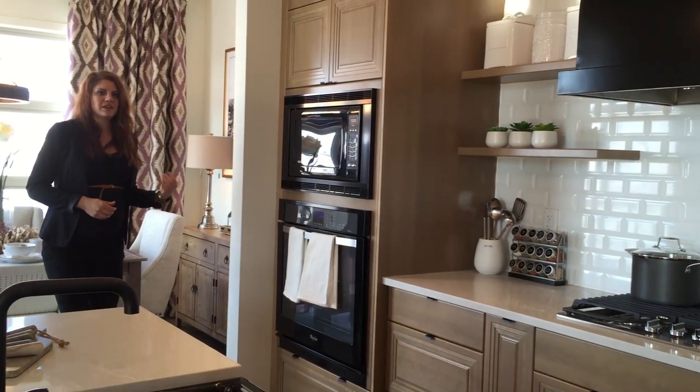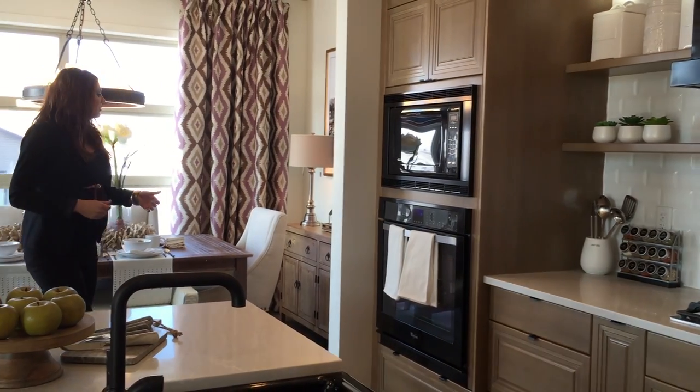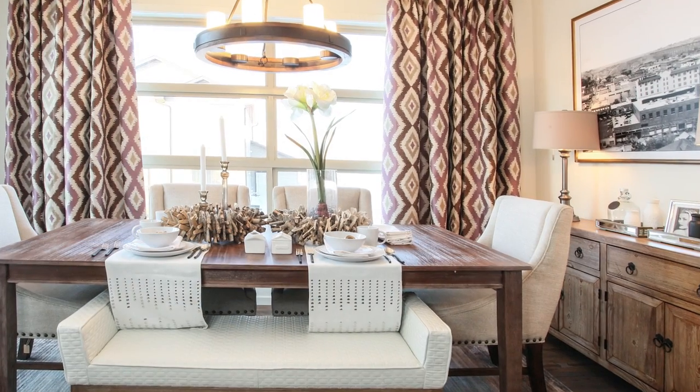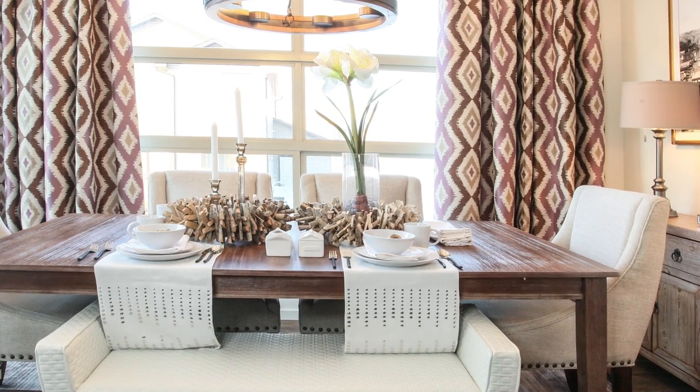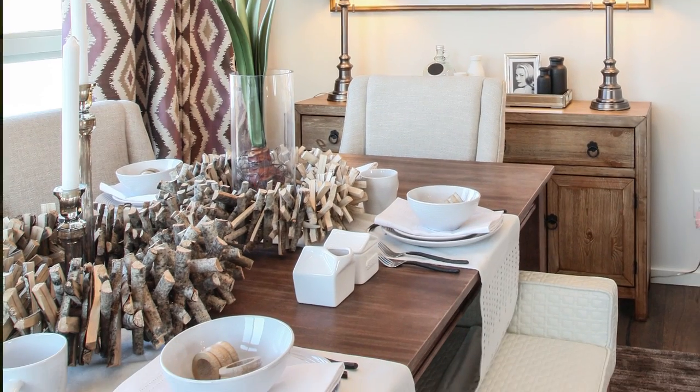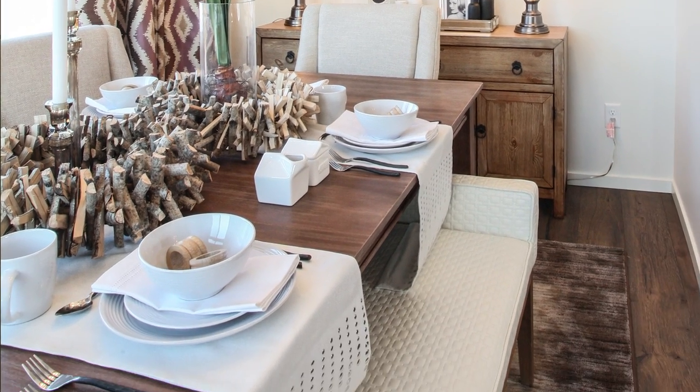Back behind me, we have the dining nook. The room is separated in more of a traditional style of floor design, but that keeps your conversation areas a little bit separate — your dining area — but everything is in really close proximity to the kitchen.